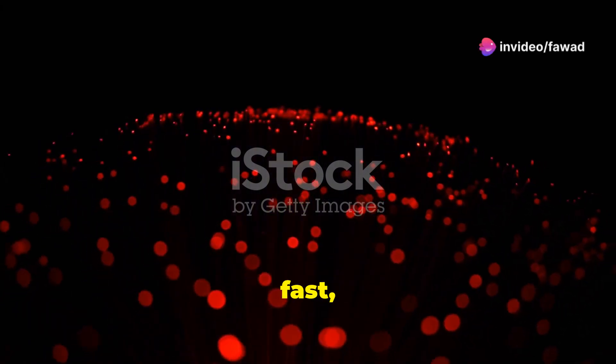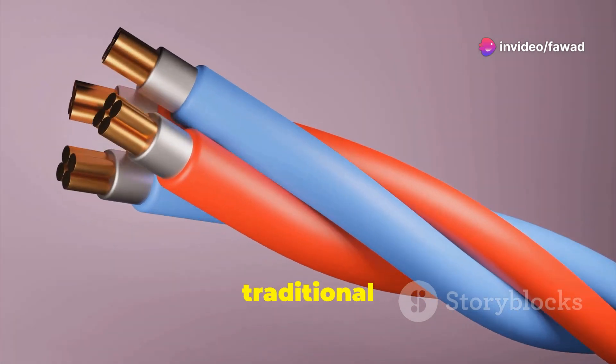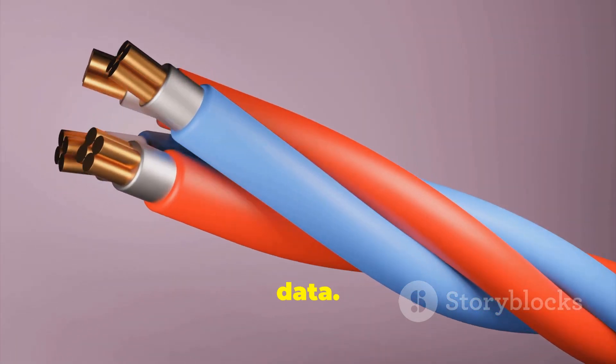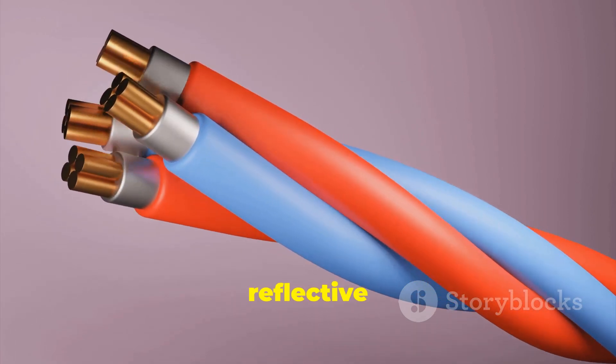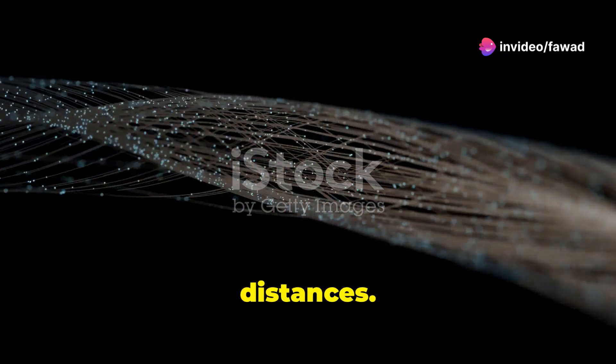Fibre-optic cables powering the fast, high-speed connections that drive today's digital world. Unlike traditional cables, fibre optics use light to transmit data. Each cable contains a glass or plastic core surrounded by reflective cladding, allowing light to bounce and carry information over long distances.